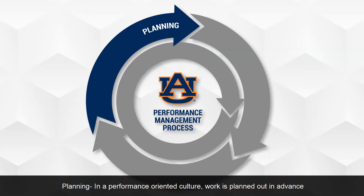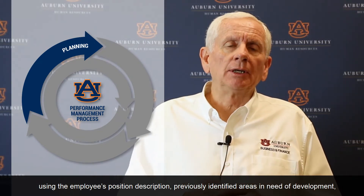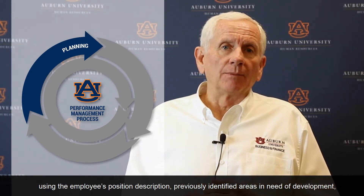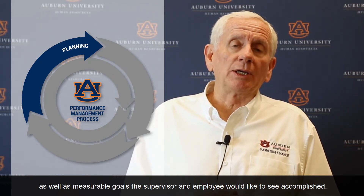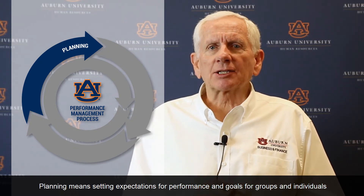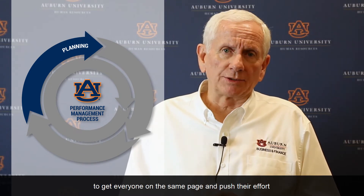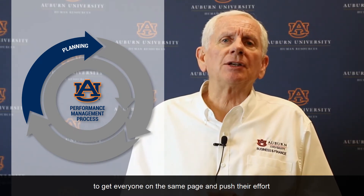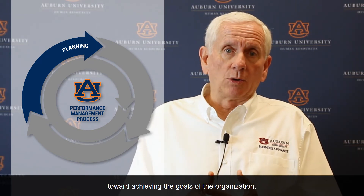Planning. In a performance-oriented culture, work is planned out in advance using the employee's position description, previously identified areas in need of development, as well as measurable goals the supervisor and employee would like to see accomplished. Planning means setting expectations for performance and goals for groups and individuals to get everyone on the same page and push their effort toward achieving the goals of the organization.